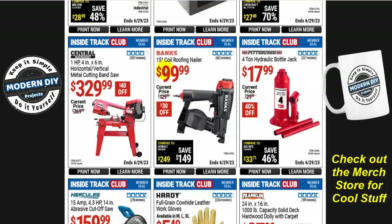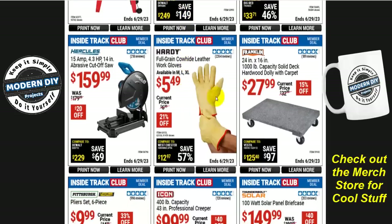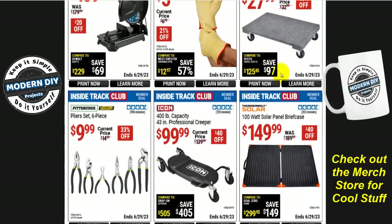From Bauer, the 15-degree coil roofing nailer is $100 — save $30, normally $130. And if you want a 1000-pound capacity solid deck hardwood dolly with carpeting, that's $28 — 15% off, 24 by 16 inches. The carpet protects whatever product you put on top of it from getting damaged. That'll handle quite a few things.